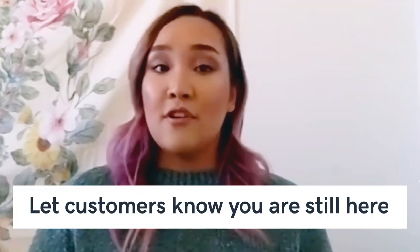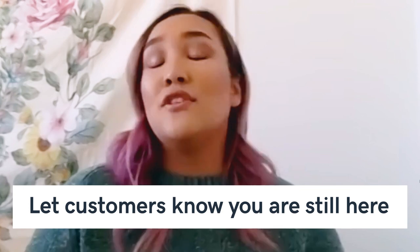Number one: let your customers know that you're still here. Due to COVID-19 restrictions, there's uncertainty about what's changed for businesses and customers alike. Use your social media platforms to let your customers know that you're here and thank them for continuing to support small businesses like yours. To help customers find you, make sure all of your social media buttons are included on your website and vice versa. Don't make it harder for them to find you or the information you're sharing. Additionally, make sure you've updated your Google My Business page with the most current information, like your business hours, phone number, and don't forget those social media handles.